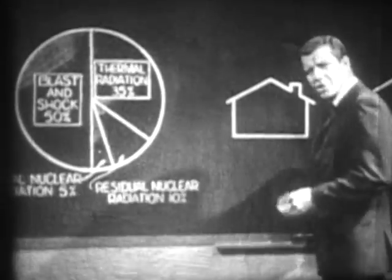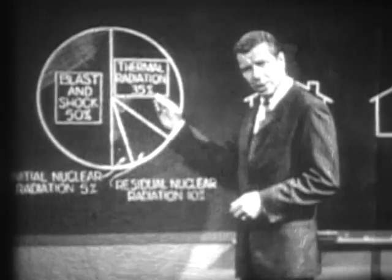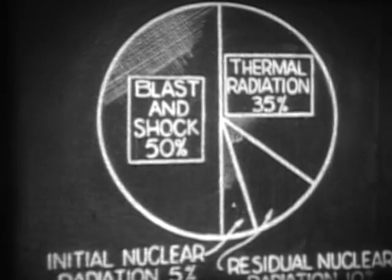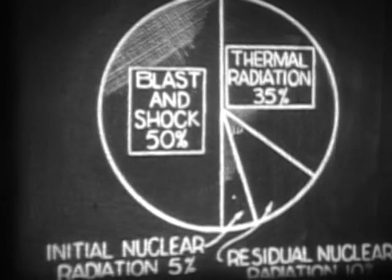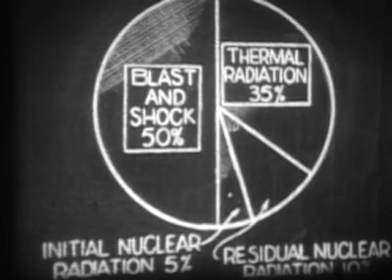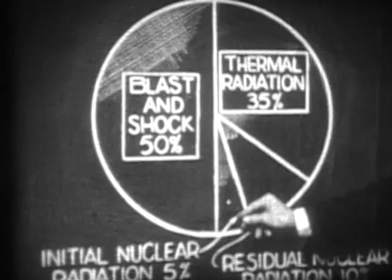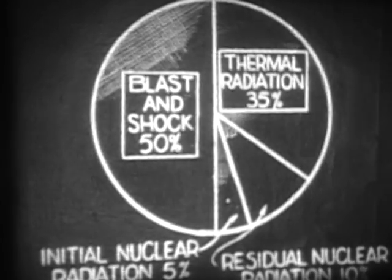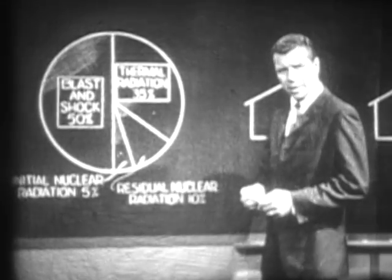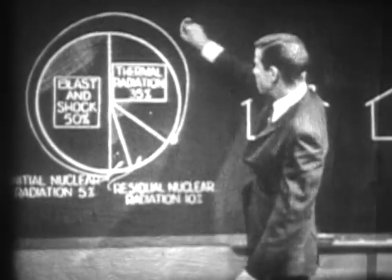And that intense heat was only part of the story. Typically, the energy released in a low air burst divides approximately like this: about half of it is converted into a blast wave in air, or a shock wave through earth or water, the proportion depending on the height of the burst. A little over a third of the energy appears as thermal radiation — heat, light, and ultraviolet rays. About five percent appears as initial nuclear radiation, and the remainder as residual nuclear radiation. Three of these four effects appear in the first minute after the explosion, totaling about 90 percent.